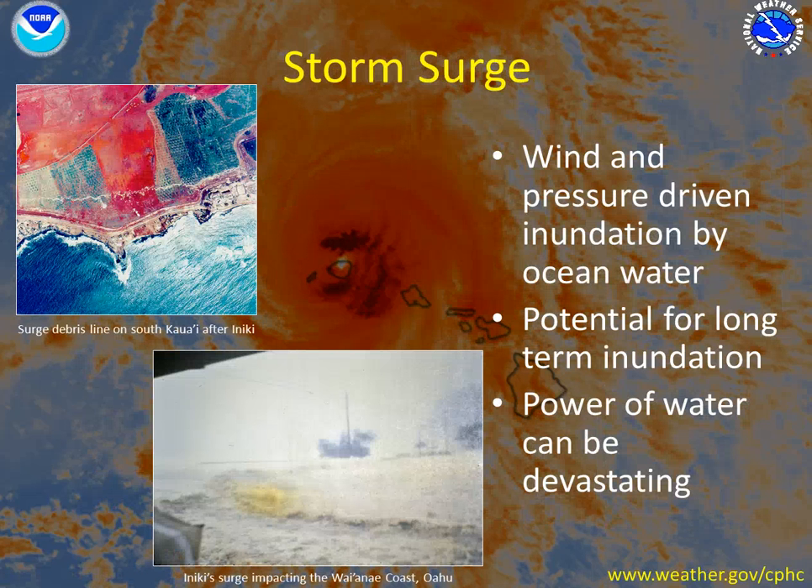The last threat is storm surge — wind and pressure-driven inundation by ocean water. This is when the wind from a hurricane pushes the water onto the land when the wind faces towards the land. Potential for long-term inundation is possible. This isn't just water moving in and moving out quickly; this water could stay sloshing around for many hours.